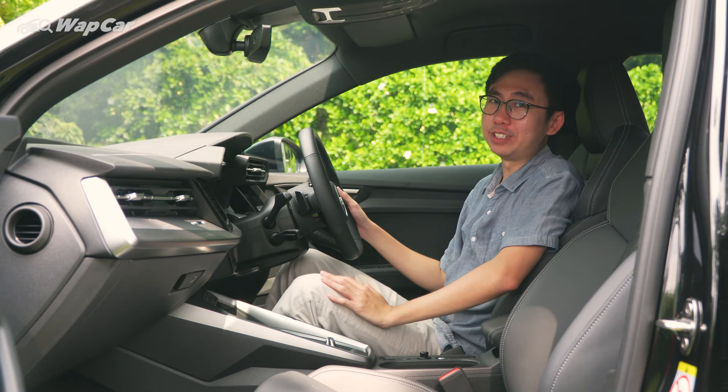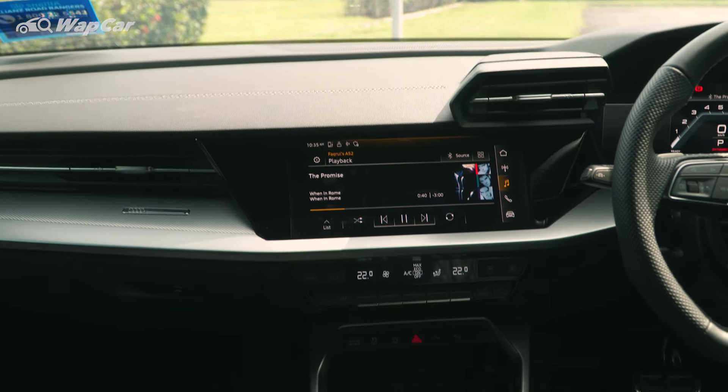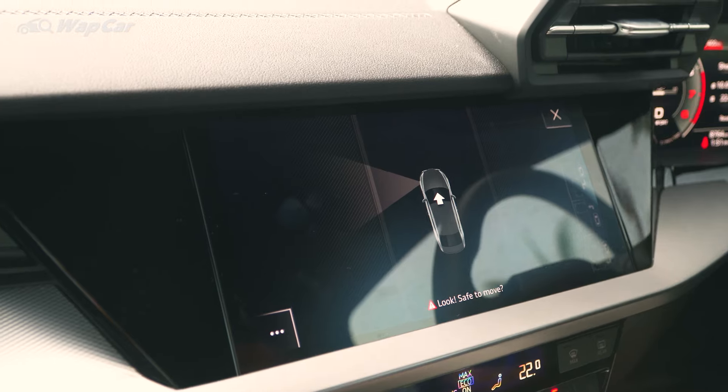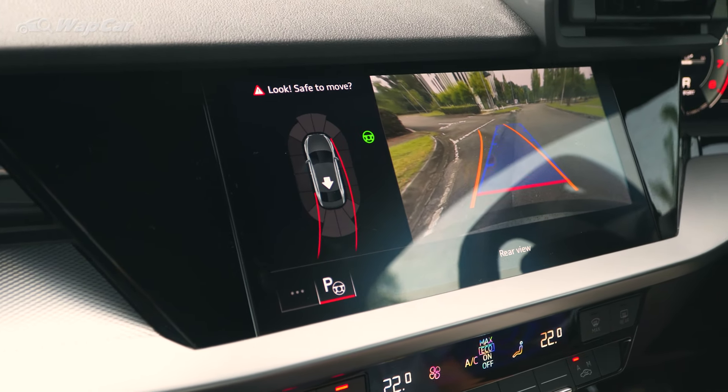I find the cabin of the A3 sedan a tad bit more special, with the quilted pattern on the Napa leather seats. The infotainment system has a newer user interface, and our local spec car comes equipped with Park Assist with Parking Aid Plus that supports entry and exit for parallel and perpendicular parking.